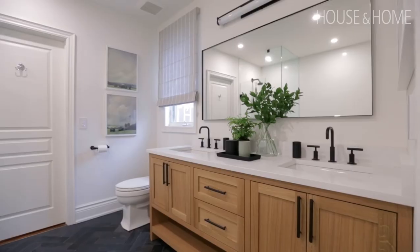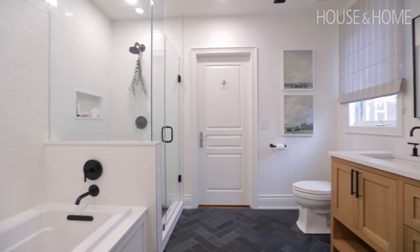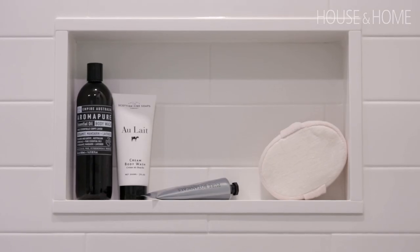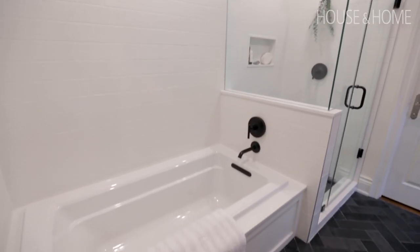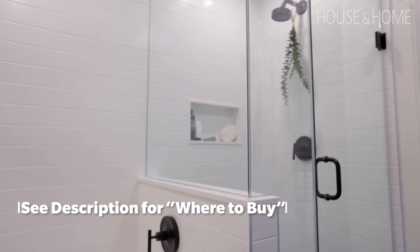We actually took a long time deciding on the whites of the tile — we had probably 25 samples, believe it or not. It really took finding the right shade that didn't feel cold, the right size that didn't feel too minuscule or too traditional. I'm really happy with the way it turned out; it brought such brightness and light, and I feel like it just increased the whole ceiling height of the room.